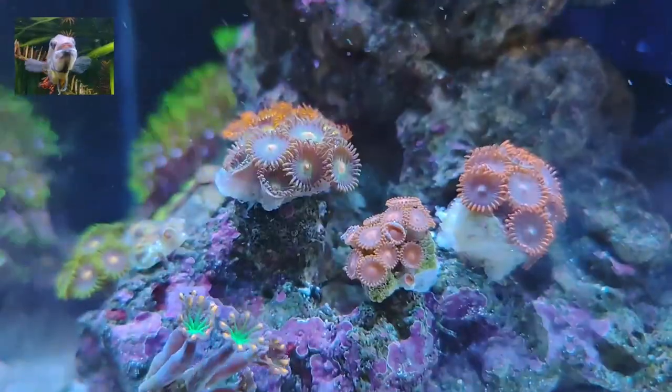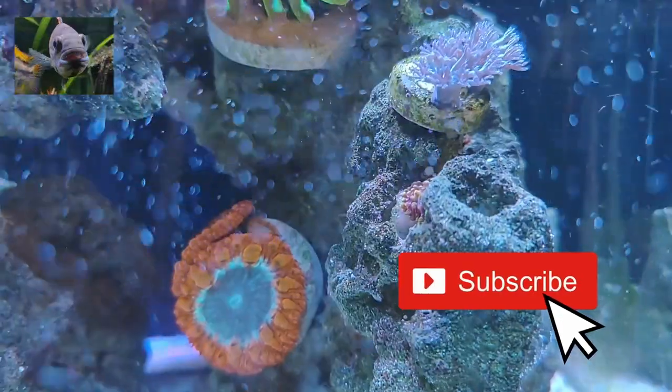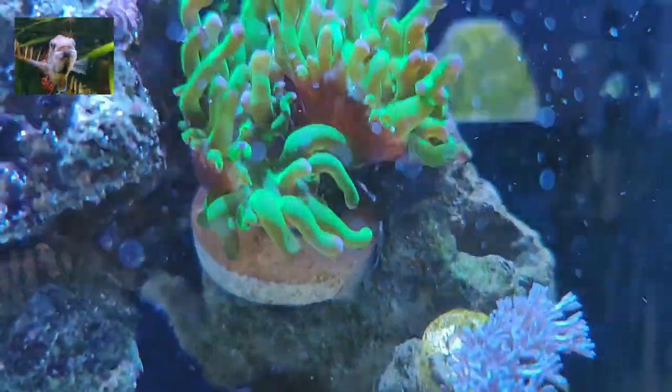It is time for goodbye now. Hope you enjoyed the video. Please don't forget to share, like, and subscribe — it motivates us and helps us keep the channel going. Goodbye. Au revoir. Enjoy.